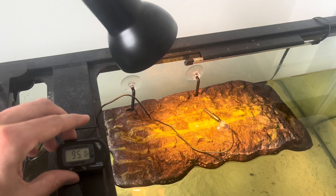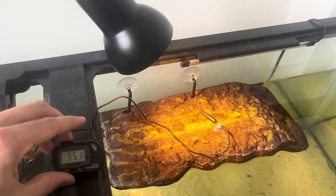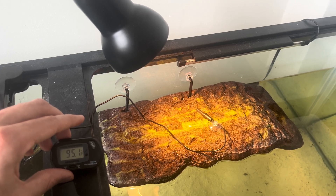Next, you're going to want to increase your water temperature to around 84 degrees Fahrenheit, and make sure your basking platform has a temperature around 95 to 96 degrees Fahrenheit. The reason for this is that a turtle's immune system is going to be able to fight off infection better in warm temperatures, so you want to make sure you're giving them the best chance.